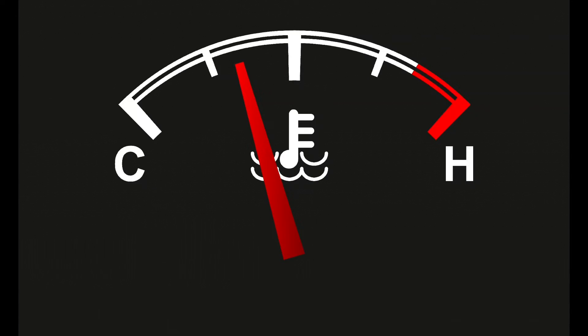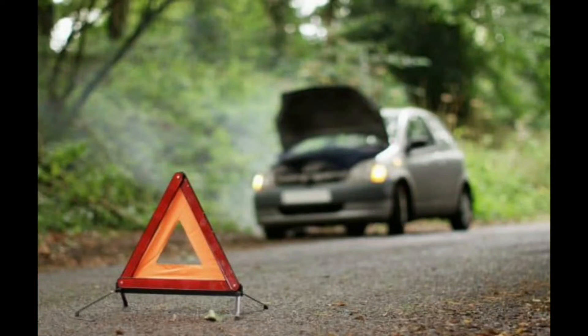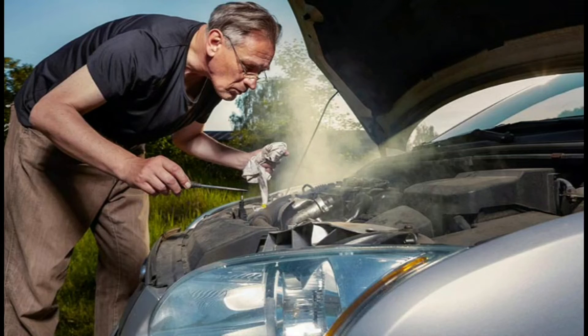What to do when the engine temperature warning light shows up: In a situation where the temperature warning light gets turned on, you should immediately stop the car and pull over to the side of the road. Shut down the engine and open the bonnet to let it cool down.